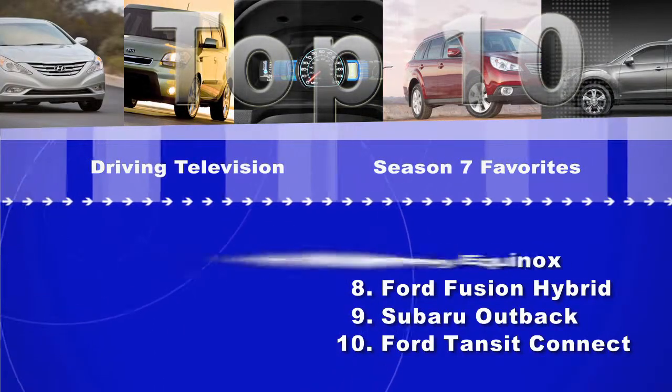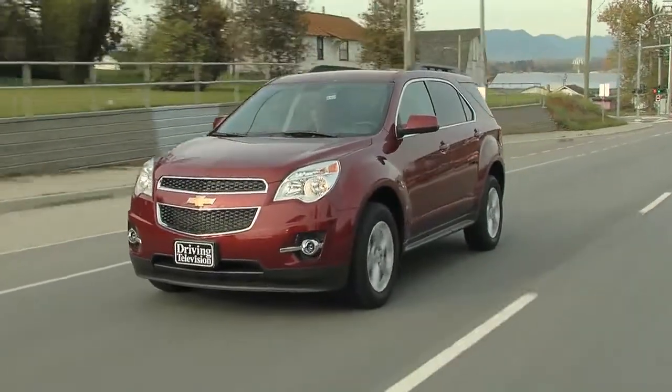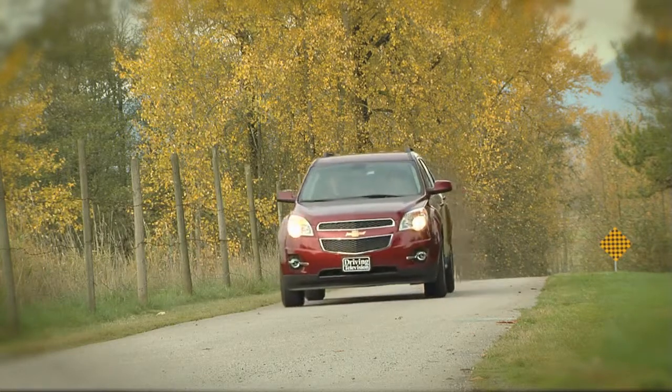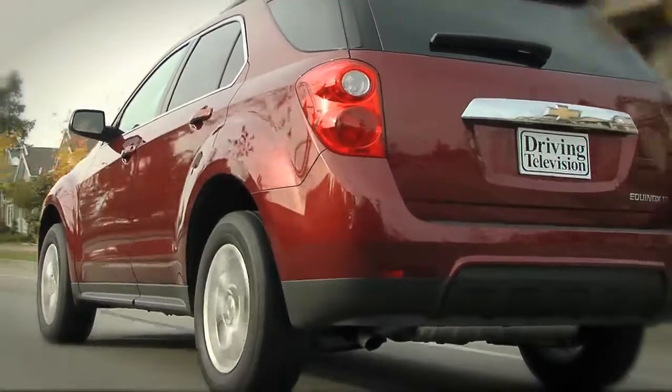At number 7, the Chevy Equinox. We aired our show and since then, sales have been enormous. Plus, the vehicle is made in Canada — in Ingersoll, Ontario, and in Oshawa — and they're making them as fast as they can. The Chevy Equinox is a big reason why General Motors is profitable after emerging from restructuring. It's got an all-new four-cylinder and V6, and most people are snapping up that four-cylinder because it's smooth, quiet, and very efficient.